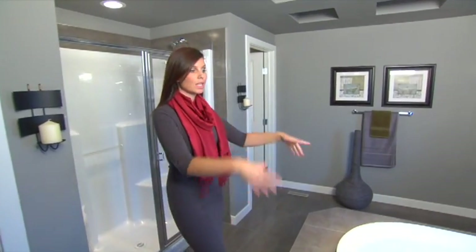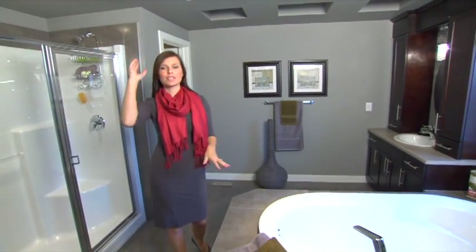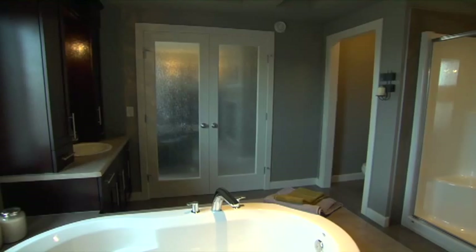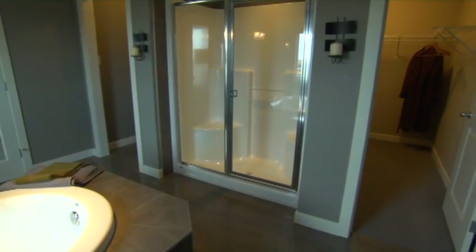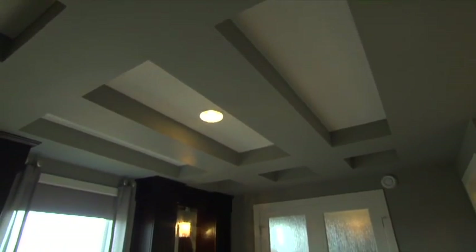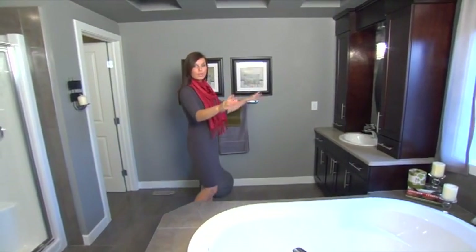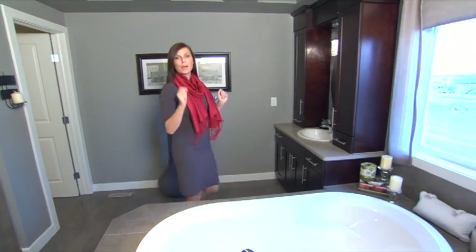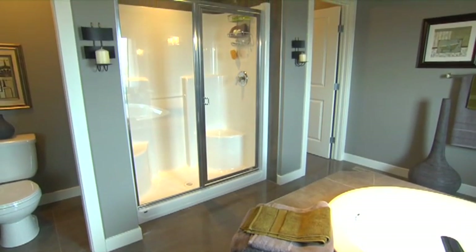The first thing you notice in this ensuite is the central soaker tub, definitely the focal point of this room — but how can you ignore this coffered ceiling? It makes the ensuite very romantic. Have a look at these dual vanities — they have their own chandelier lighting, their own storage space, their own sinks. Perfect for not causing a fight with your husband. And in the back, a nice-size walk-in closet.